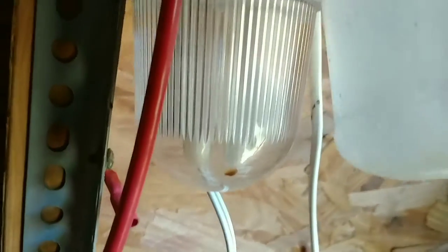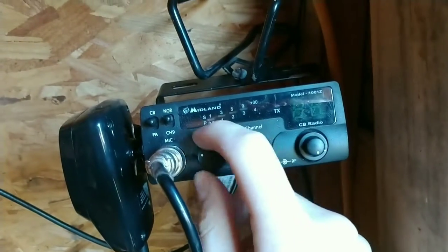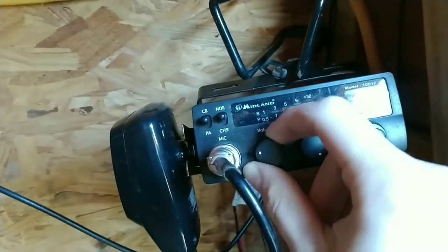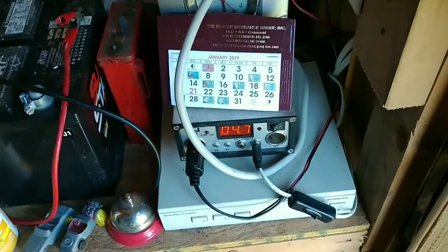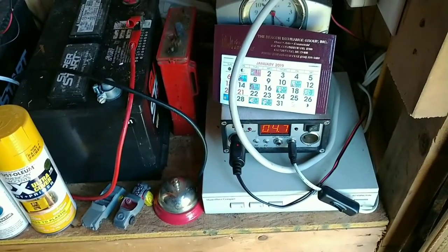When I try to turn this light on — see that's the light — nothing happens. And my CB, I think it'll turn on but you can't transmit. It won't even turn on now. It just barely turns on but the screen won't come on. I wouldn't expect it to with 4.5 volts on a battery that's supposed to be at 12 volts — that's not going to produce much power.